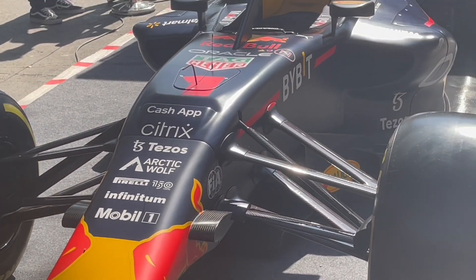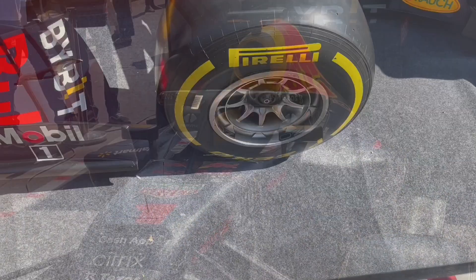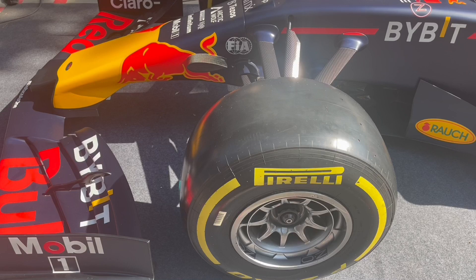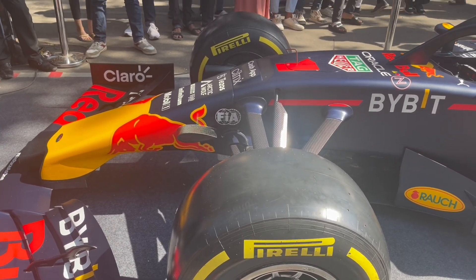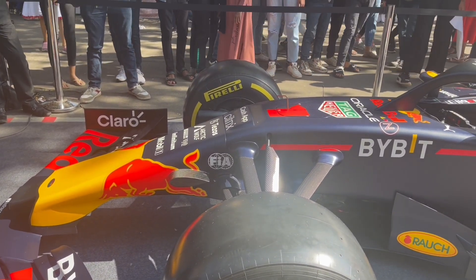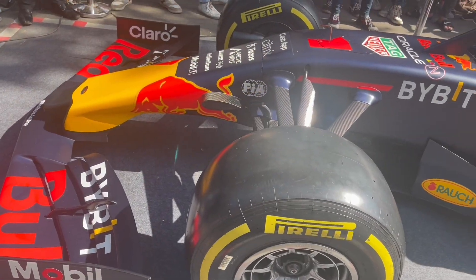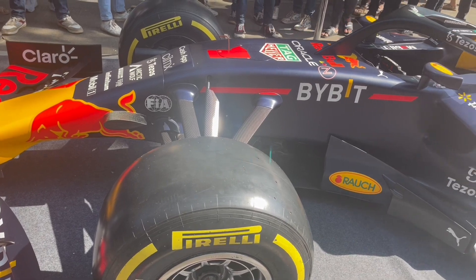I wasn't expecting it to be so big. The wheels really surprised me — they are so wide and so huge. I would have guessed they would be half the size. They are so easily handled by the pit crew.